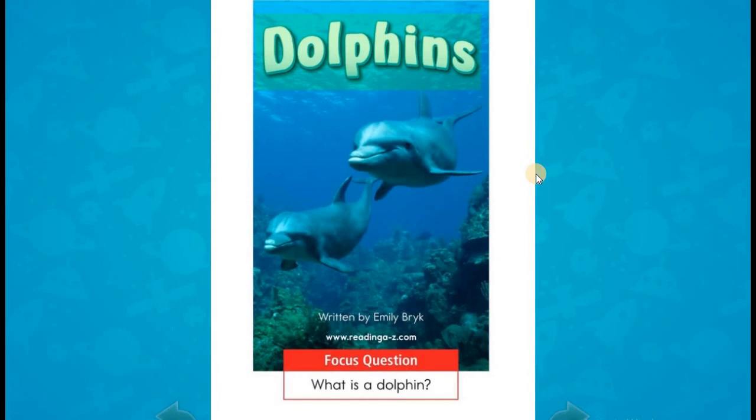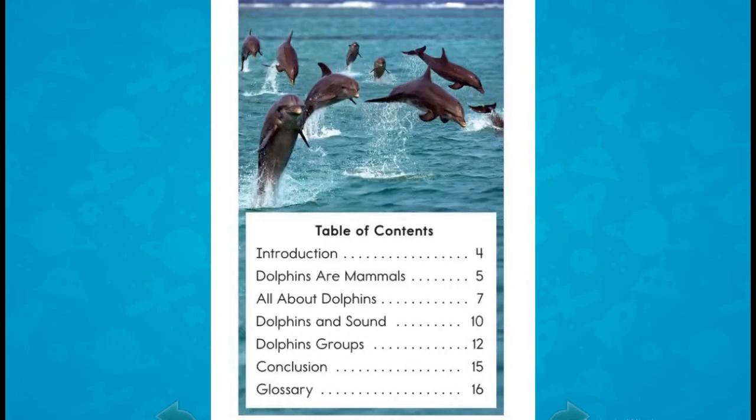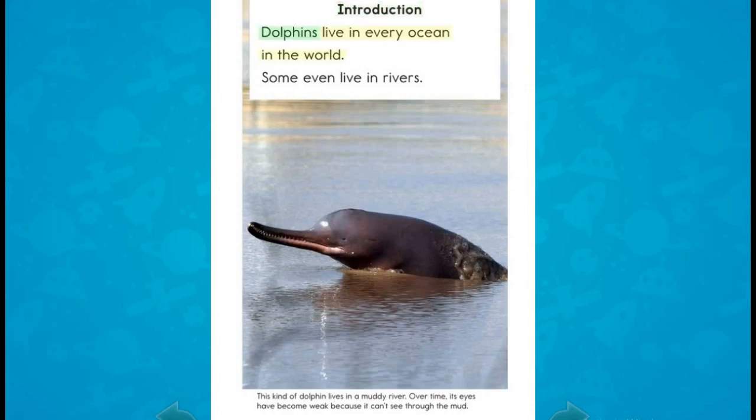Dolphins, written by Emily Bryke. Focus question: What is a dolphin? Introduction: Dolphins live in every ocean in the world. Some even live in rivers.